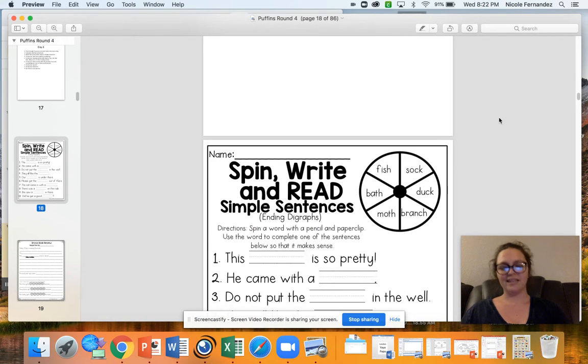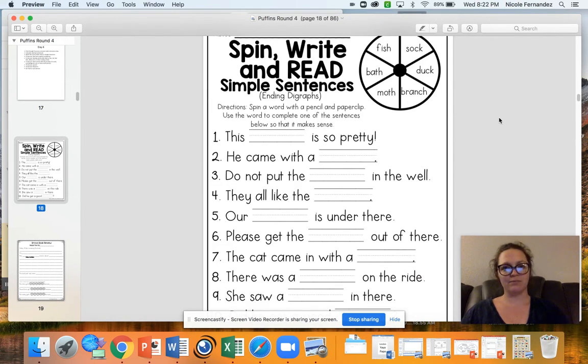Your work for today begins with a spin, write, and read simple sentences. Some of these sentences are going to be pretty silly. Looking at sentence one, you have this blank 'is so pretty.' You're going to use that paper clip and pencil trick, spin a word, and put whatever lands there. So it might be that the moth is so pretty, the bath is so pretty, the fish is so pretty, the sock is so pretty, the duck is so pretty, or the pants is so pretty. You might come up with some silly sentences. Spin it, put whatever word you get, and then read it.